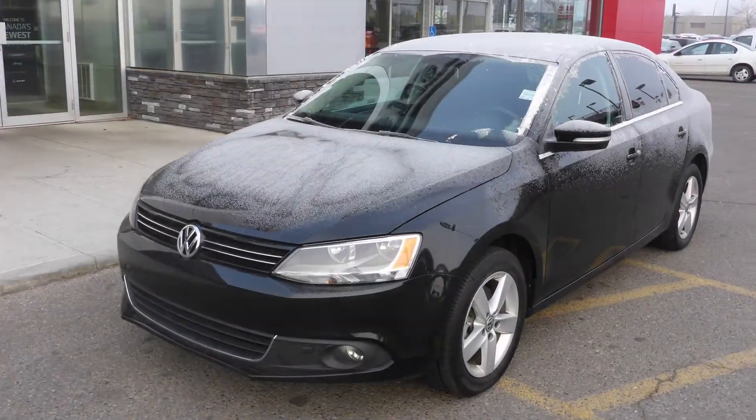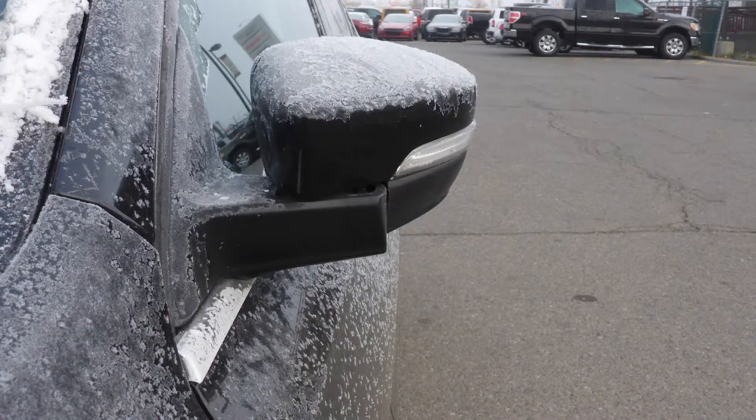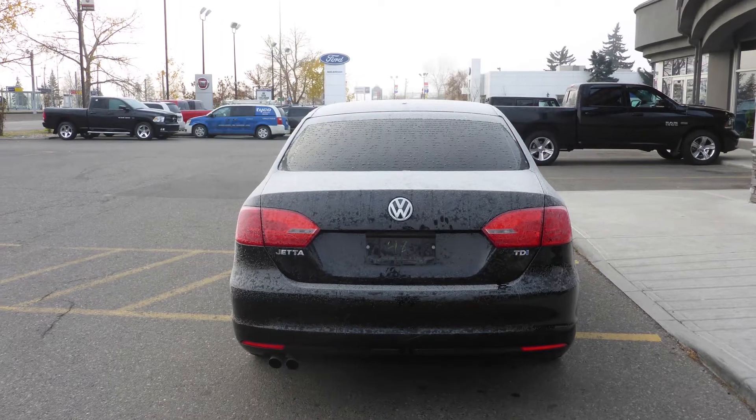This 2013 Volkswagen Jetta comes equipped with a 2.0-litre engine and automatic transmission, power heated manual folding side mirrors, fog lamps, 16-inch wheels, and a black exterior.